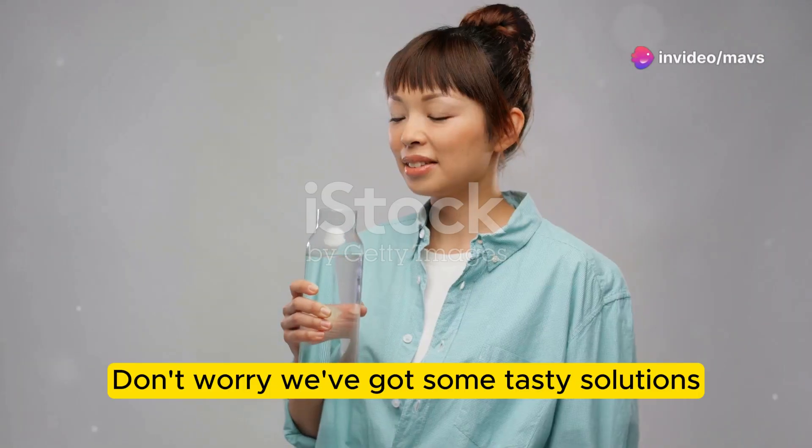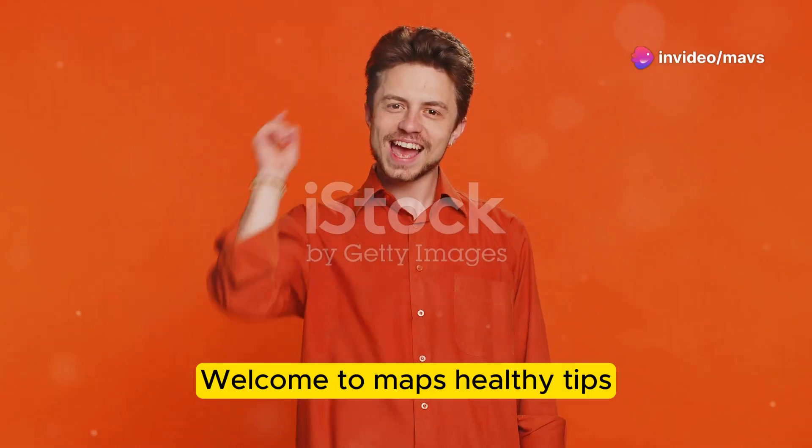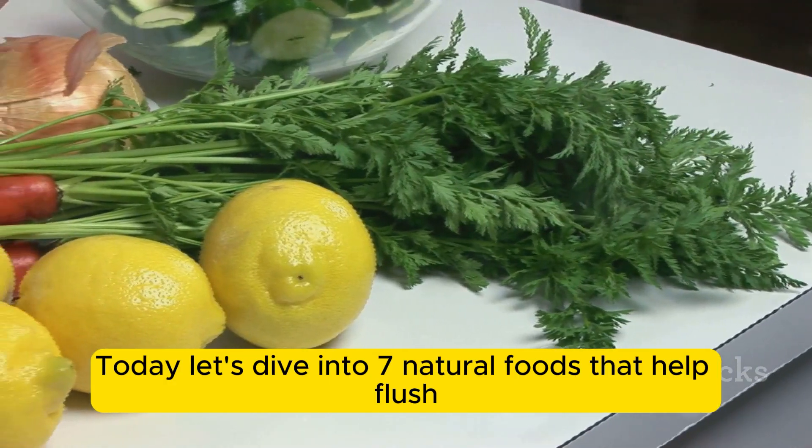Kidney stones giving you trouble? Don't worry, we've got some tasty solutions. Welcome to Mavs Healthy Tips. Kidney stones can be a real pain — literally. Today let's dive into seven natural foods that help flush out those pesky stones.